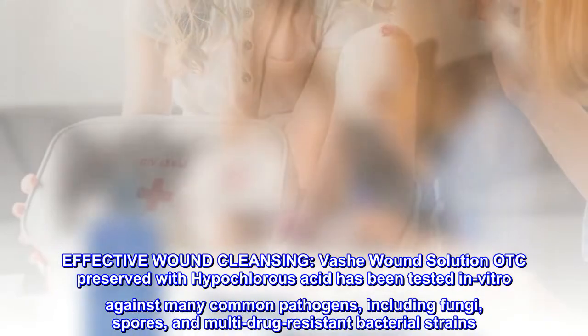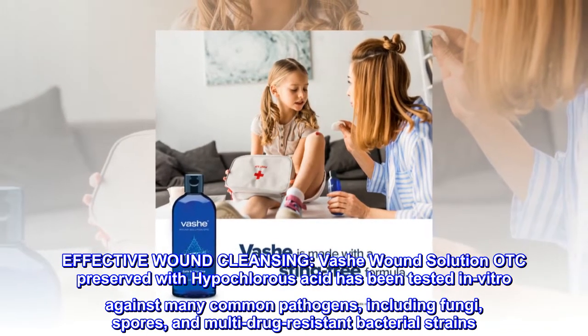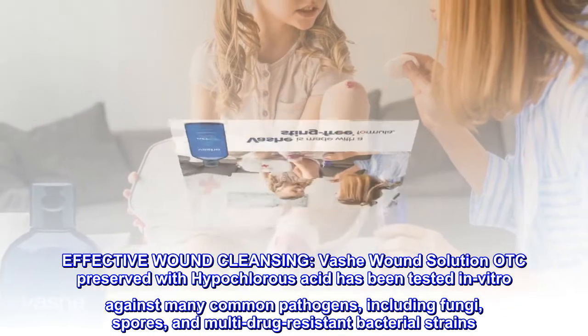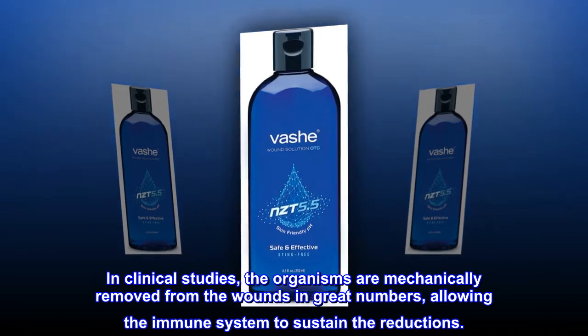Effective Wound Cleansing. Vashay Wound Solution OTC preserved with hypochlorous acid has been tested in vitro against many common pathogens, including fungi, spores, and multidrug-resistant bacterial strains. In clinical studies, the organisms are mechanically removed from the wounds in great numbers, allowing the immune system to sustain the reductions.